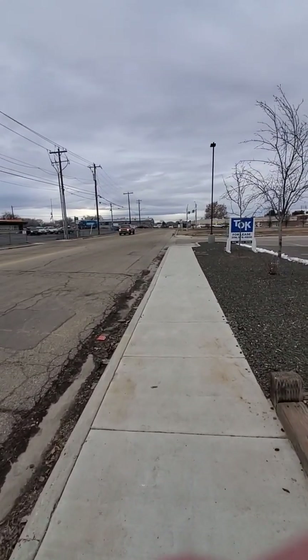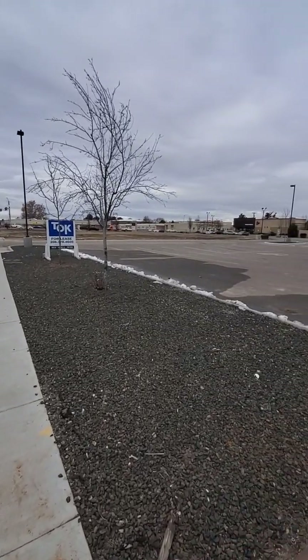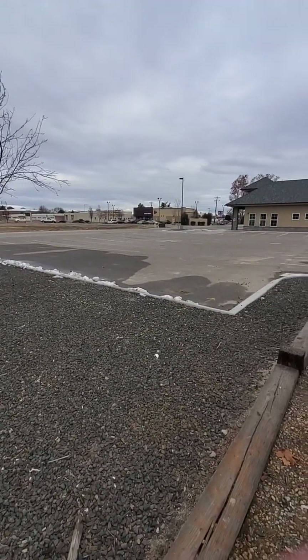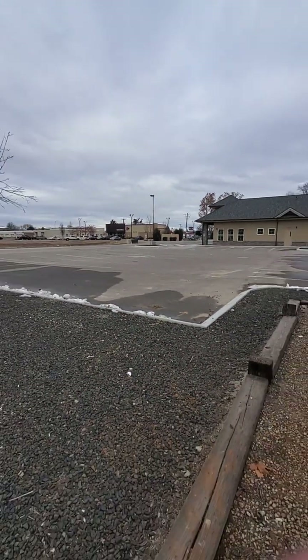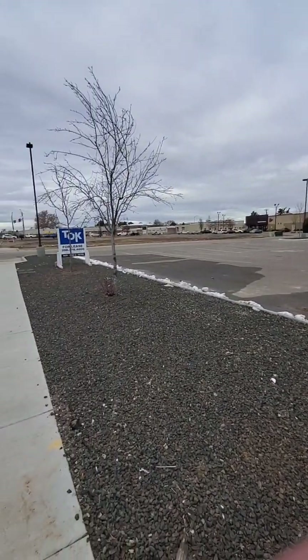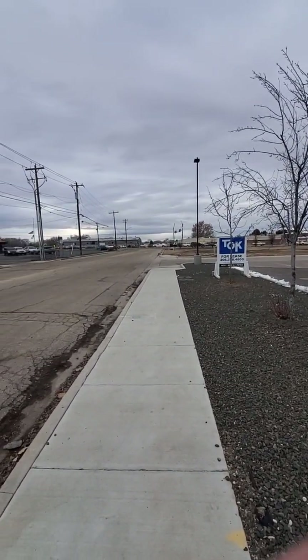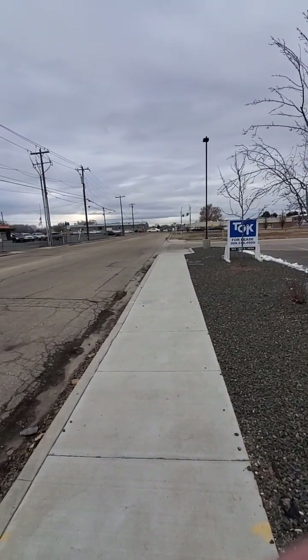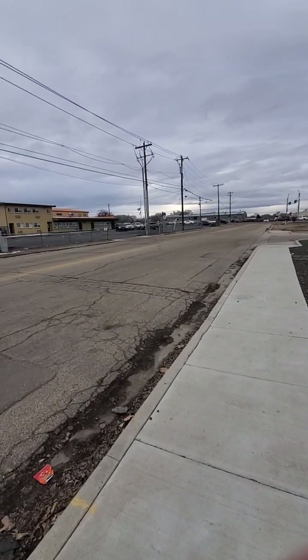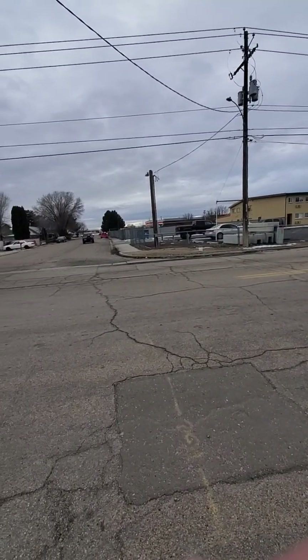I am outside this apartment complex and just want to give you a feel for the area. There is a Jack-in-the-Box and a Taco Bell right there, which never hurts. You're about a block away from 12th, which is a relatively busy road, but access is great. You can take 12th a few blocks to the north and be in downtown Nampa, and there's tons of shops and restaurants and all that kind of stuff down there.